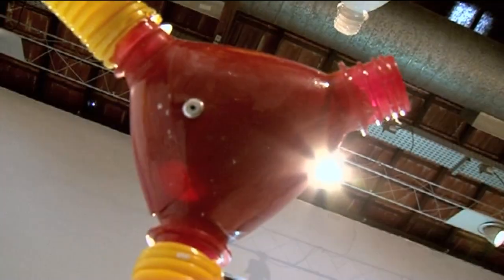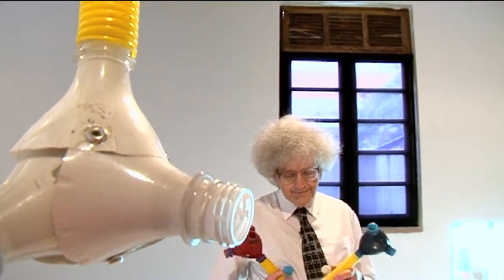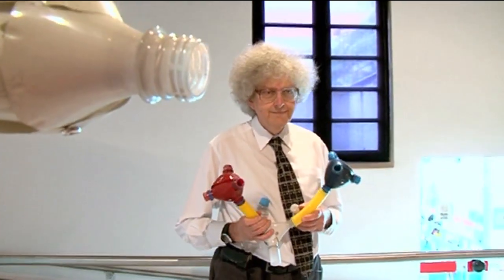I've always wanted a big molecular model, and now here it is, made out of plastic bottles. I really like this because it's a very clever use of bottles — something that everybody has, something that people throw away. And also, it's very difficult to get big models. They're very expensive and they're not what you want — the colours are wrong.